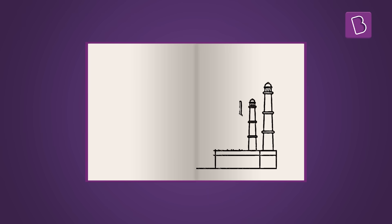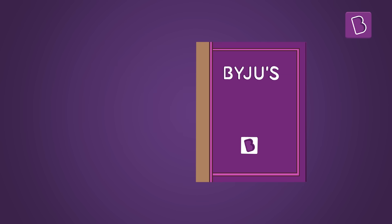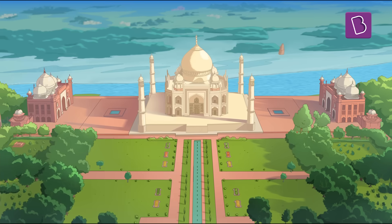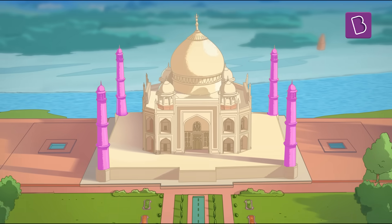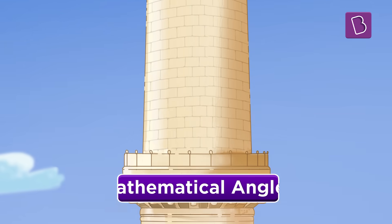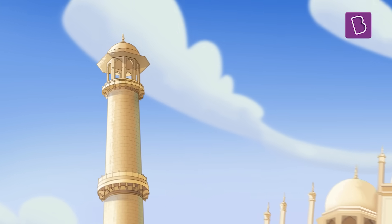If we were to measure the Taj, we could measure one half and just double it up to get the entire dimensions of the structure, reducing the effort in half. While the minarets, or the four towers at each corner of the Taj Mahal, display absolute symmetry, they have the concept of mathematical angles infused into their structure as well.